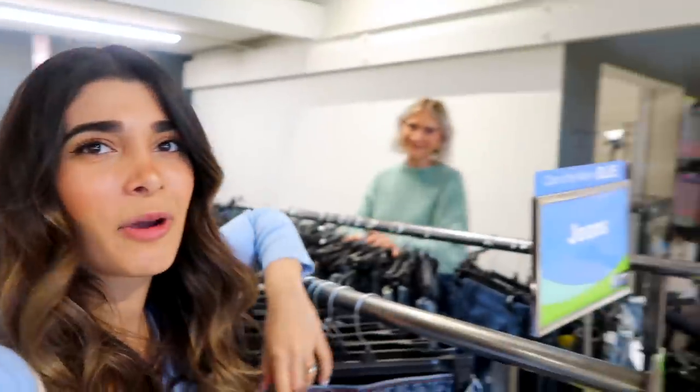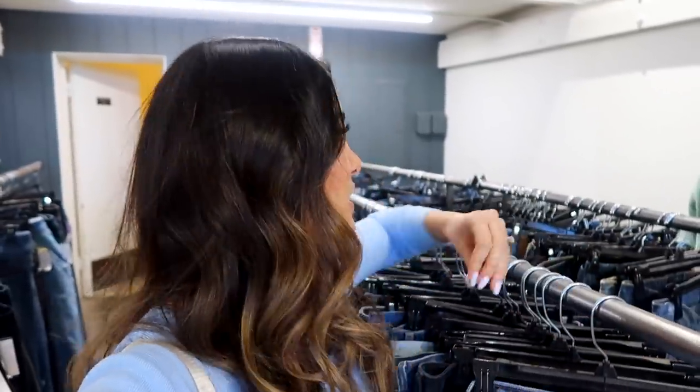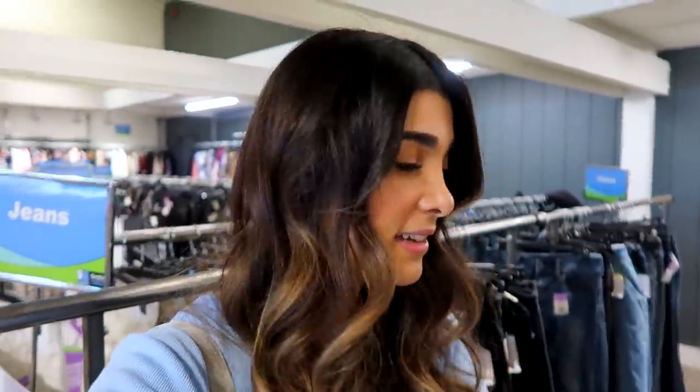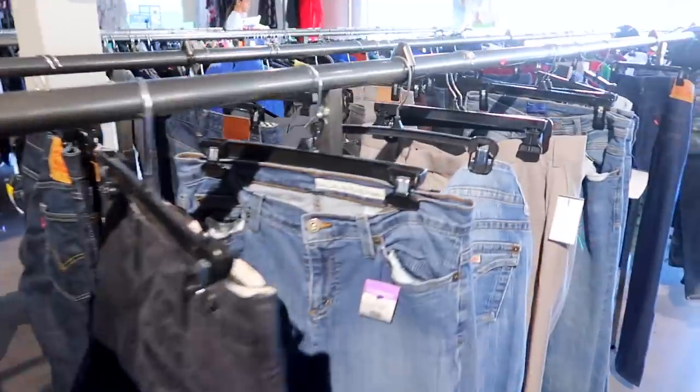You guys know in every thrifting video I do, denim is the first section I start off in because I am just so obsessed with denim. Alexa and I were actually talking about the fact that we still haven't found our perfect piece of denim that just fits us in all the right places. So that's kind of what I'm on the hunt for today and hopefully we get lucky. Even though it doesn't look like there's so much variety here, let's go ahead and take a look.